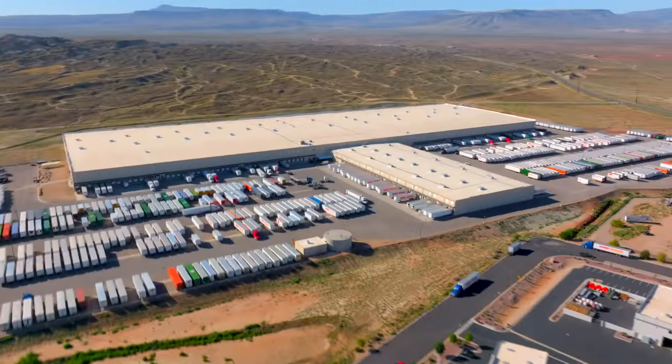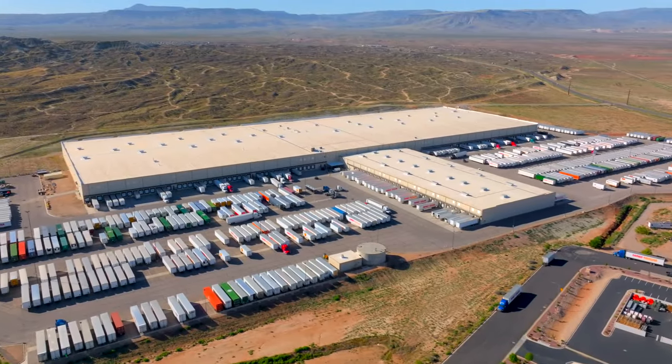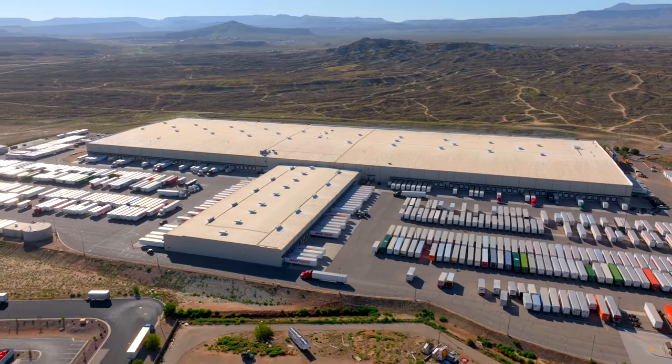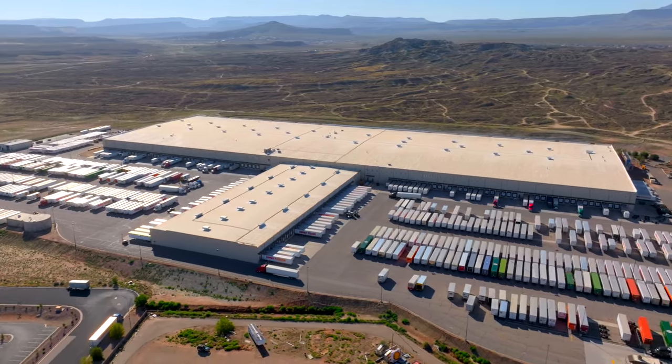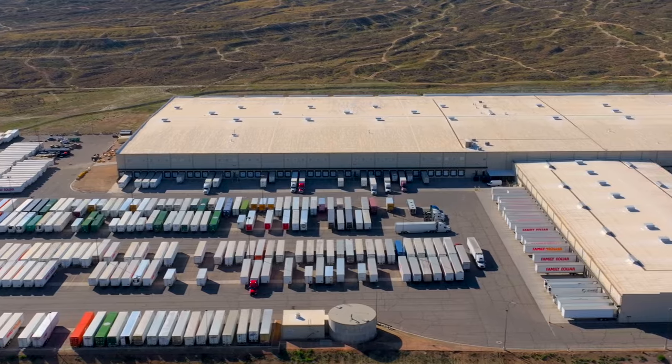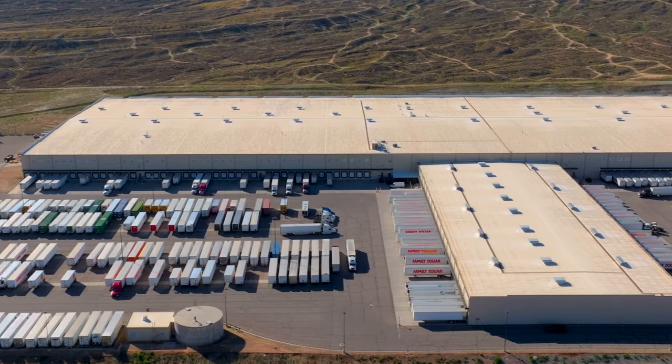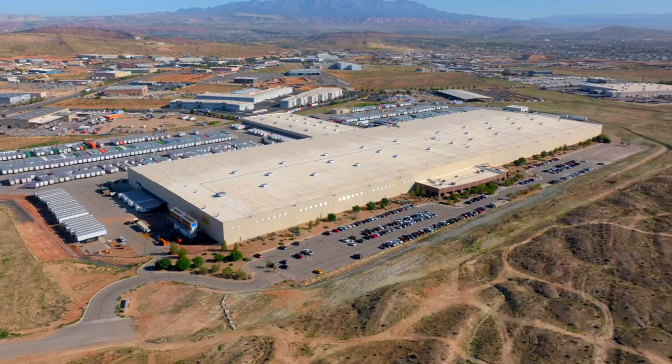Then just a little bit further south from here, we've got the Family Dollar Distribution Center that's been here for a long time. They recently just purchased 17 more acres and plan to expand another 400,000 square feet. So this will be a huge addition to their footprint. I don't have a set time frame just yet on when that will start, but it should be sometime in the near future.